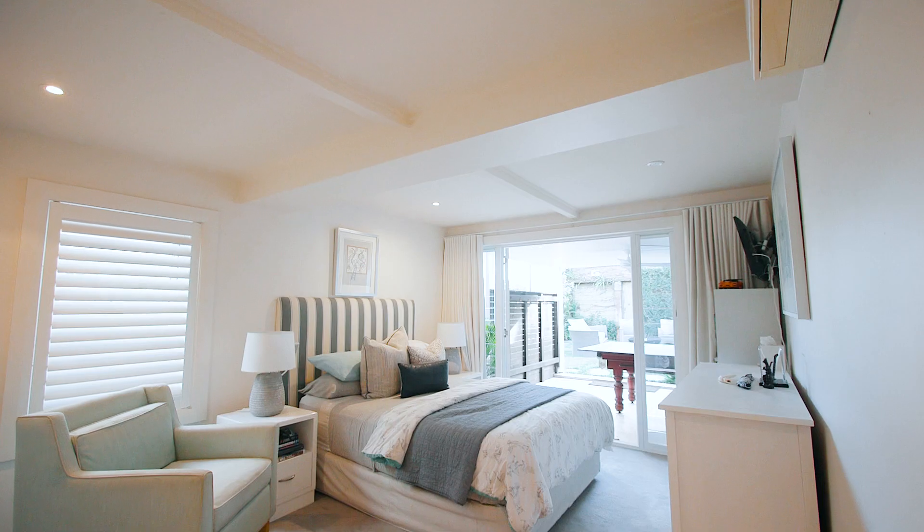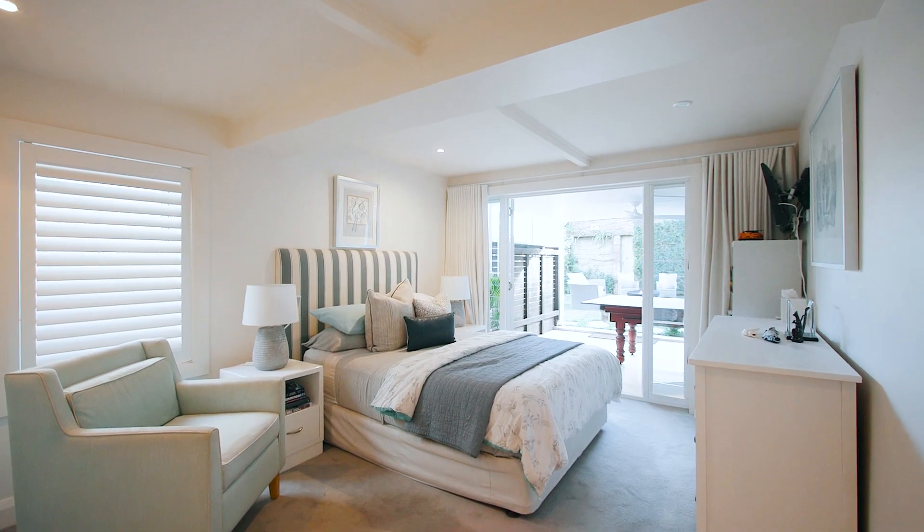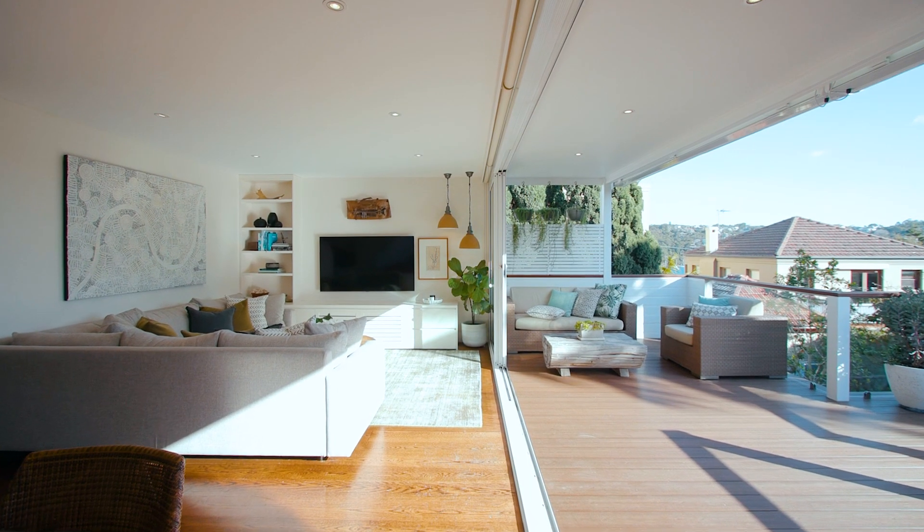Designed to showcase the true meaning of family living, this beautifully renovated home offers four great-sized bedrooms, a separate home office, double lock-up garaging and multiple living areas.